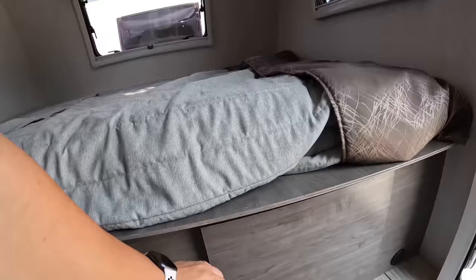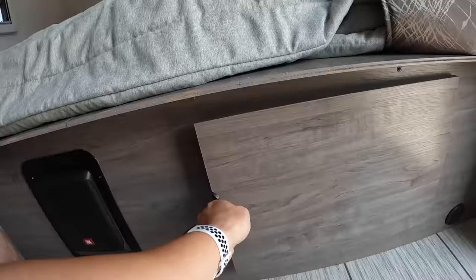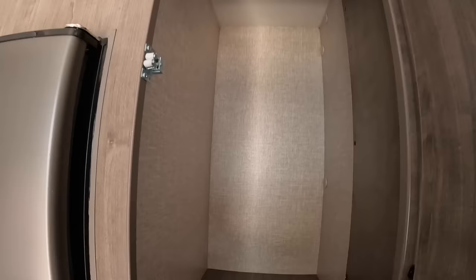Underneath the bed you'll have access to your pass-through storage, so you can access it on the inside or outside. Right up top here is going to be one of your closets — the one and only closet — and then you have some shelf space as well.